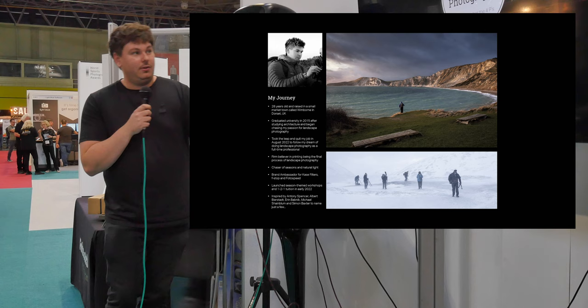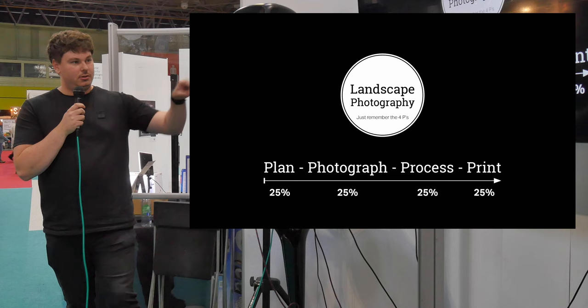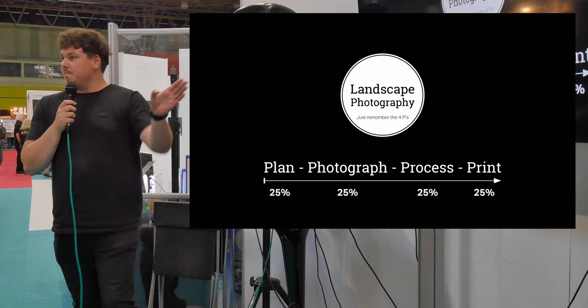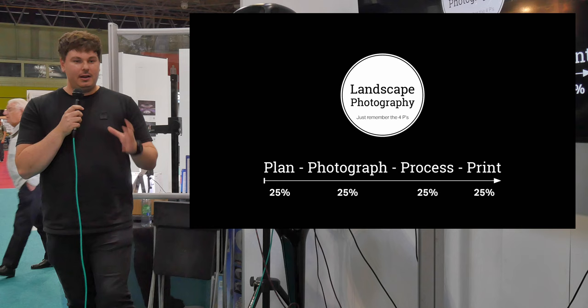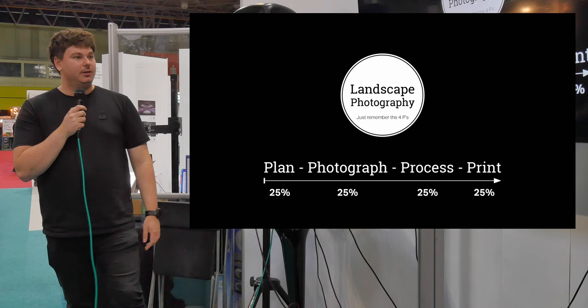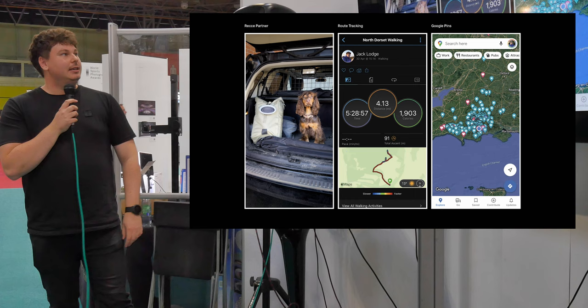I'm going to split it into what I call the Four P's — it's really cheesy, but bear with me. I call it Plan, Photograph, Process, and Print. There are four parts to the whole process of landscape photography; you can't do one without the others. And because we're at PhotoSpeed, I thought I'd obviously throw in a little bit of printing — you have to print to see an image. To see the final image on a screen and then come out as a print is a way you relive the whole experience.